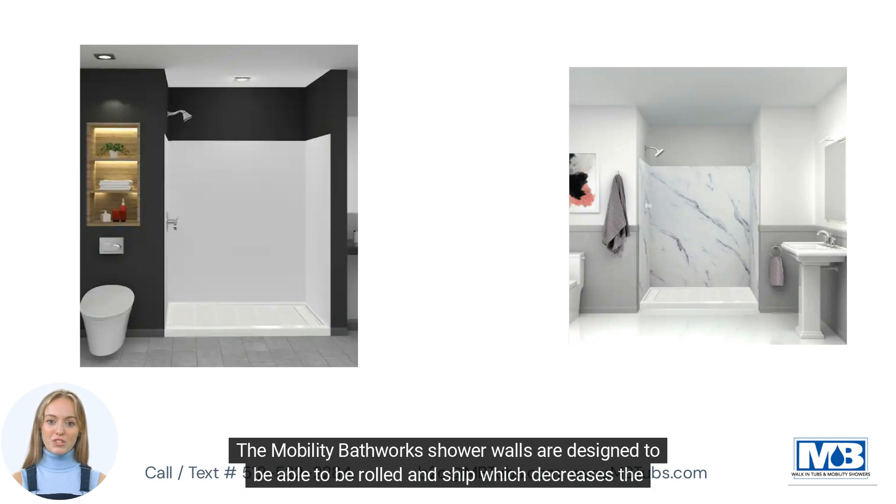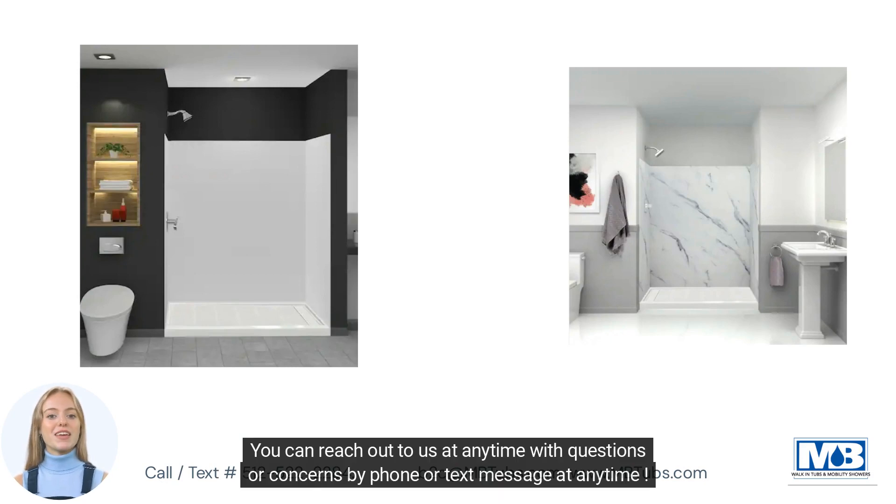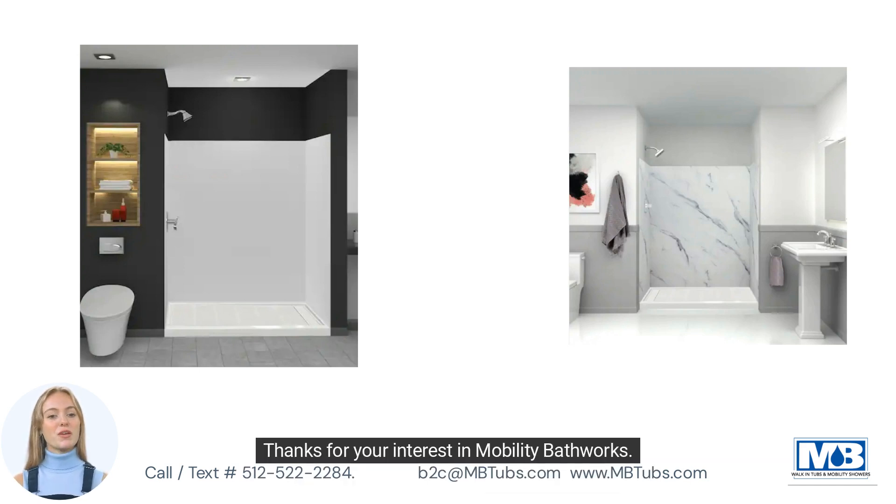The Mobility Bathworks shower walls are designed to be rolled and shipped, which decreases the chances of damage during shipping and reduces shipping costs drastically. You can reach out to us at any time with questions or concerns by phone or text message. Thanks for your interest in Mobility Bathworks — have a great day!